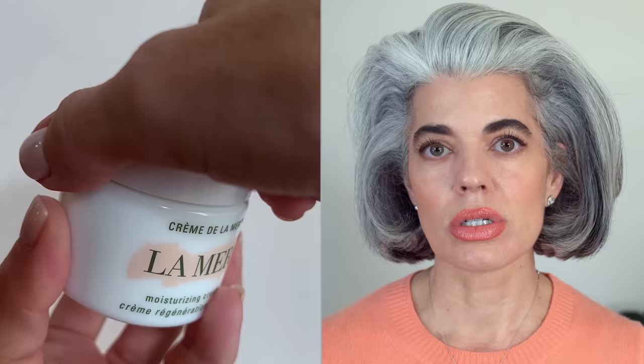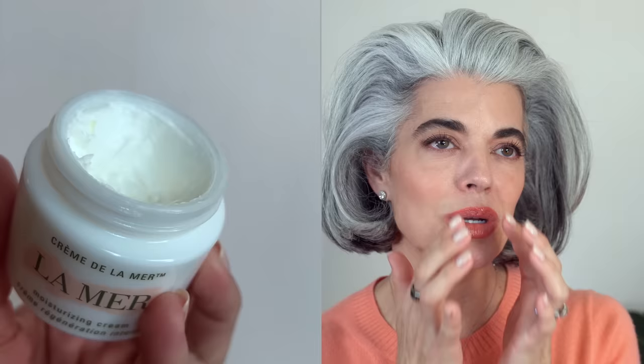The second product that I cannot live without is the Crème de la Mer from La Mer. This is the most beautiful cream. Yes, it's expensive, but it does an amazing job on your skin. If it's dehydrated, if you need radiance, it's a great makeup primer. I love this cream. I've been using it for years. If I lift my skin a little when I do my waxing — my lip, my chin — I will use this cream for healing. It has the miracle broth in it.